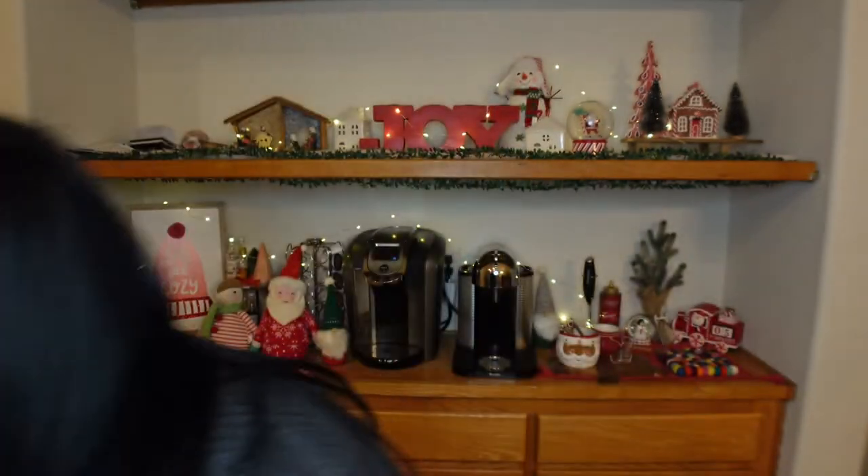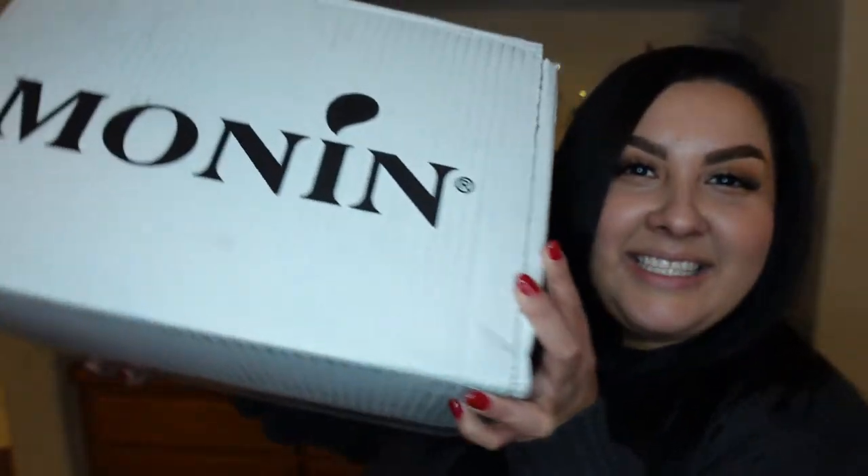Hi, welcome back to the channel. My name is Griselda and today I'm going to share my most recent Monin haul with you. I mean, look at it. It's huge. I actually don't remember ordering that much stuff. I obviously did — I ordered a couple of things.